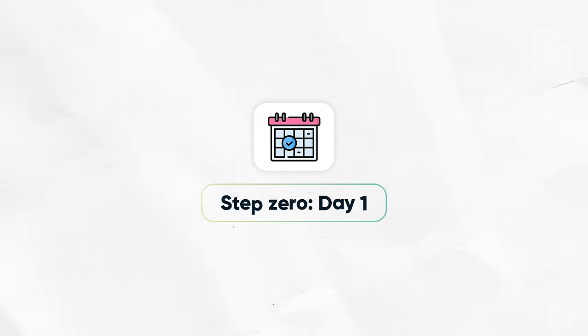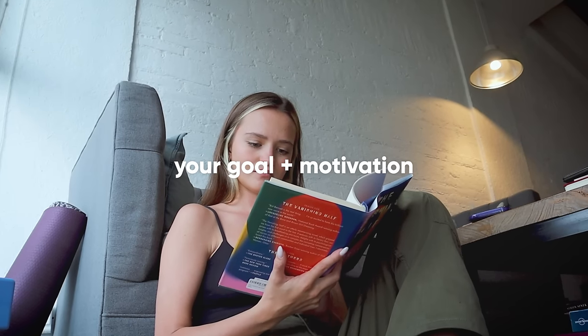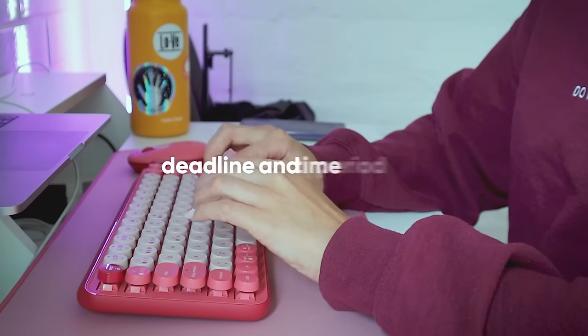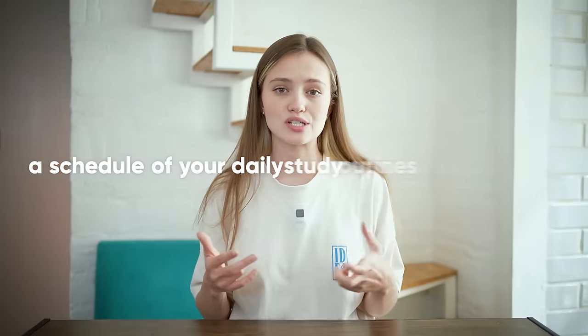Day one. Before you even start learning a foreign language, you need three things written down: your goal plus motivation that will keep you going when you face difficulties, a deadline and time period to keep you responsible and track your progress, and a schedule of your daily study routines and habits to make your goal visible and achievable.